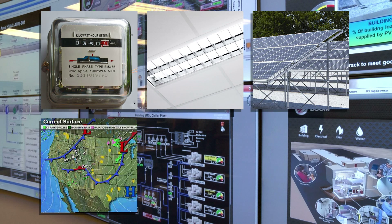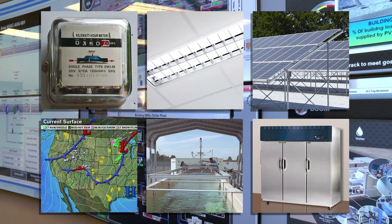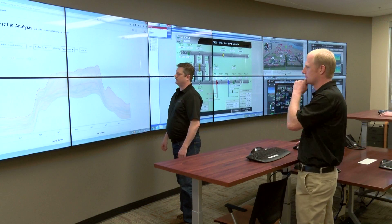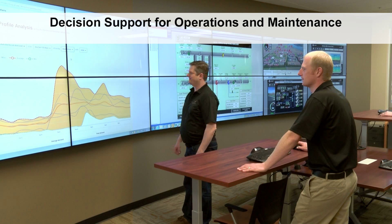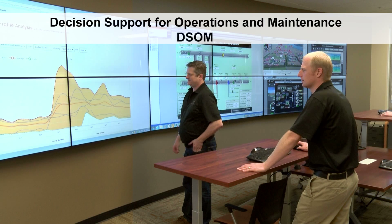Its capabilities extend even to keeping an eye on the operation of PNNL research and development systems, such as fish tanks and laboratory freezers. The BOCC also draws from a PNNL technology known as Decision Support for Operations and Maintenance, or DSOM.